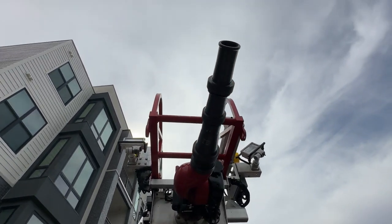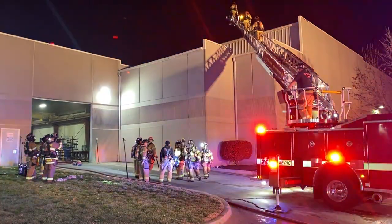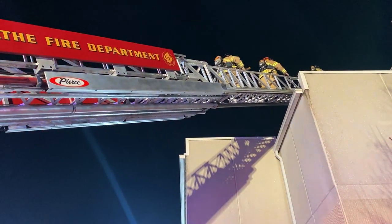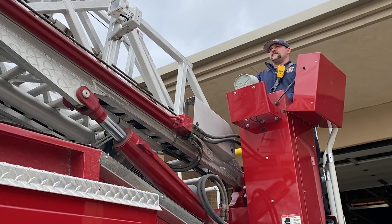At the end of our aerial, we have our master stream. If the fire is big enough or if it's defensive, we can set up our ladder, send a firefighter to the tip of the ladder, and they can control the nozzle from there. We also have controls at the base of the ladder at the turntable, so the person at the bottom can also control the stream from there.